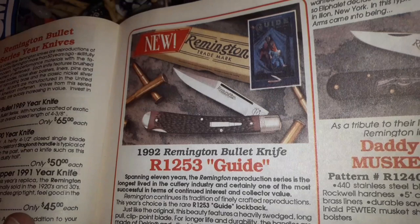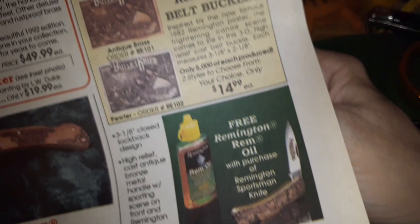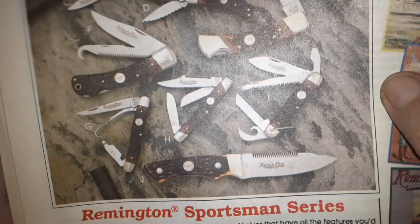Huh — looks like somebody getting stabbed in the back. I don't know what that poster is. Remington Sportsman series at $19.99. I can't get this all on one page. Oh look — a little pick there. Oh, that's a nice configuration — you get a little saw blade. I like when they put a little saw in there.